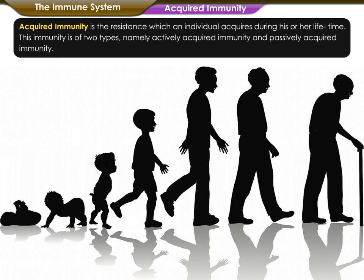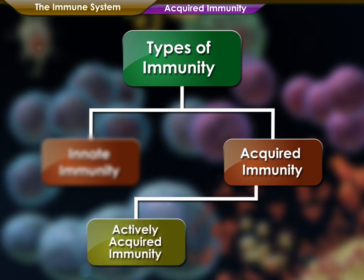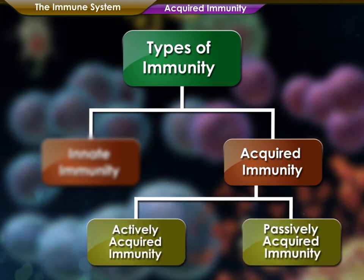Acquired immunity is the resistance which an individual acquires during his or her lifetime. This immunity is of two types, namely actively acquired immunity and passively acquired immunity.